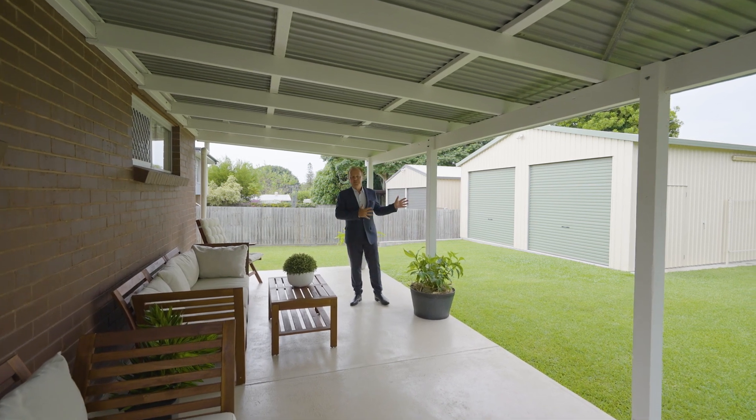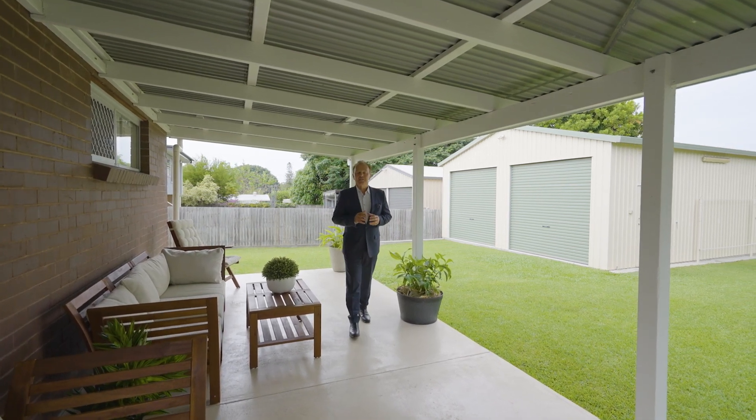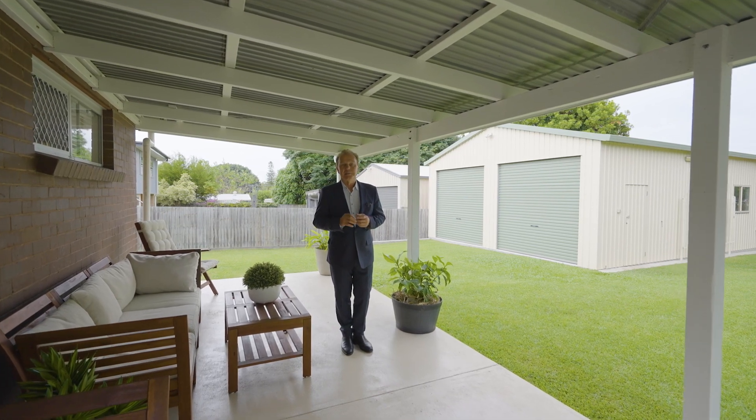You have a double carport plus this massive shed. Room for the kids to play. Just walk in, sit down and relax — it's meticulously maintained.